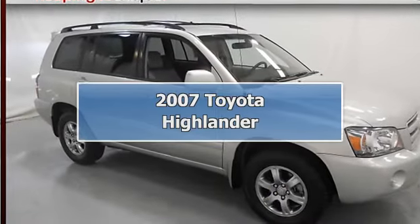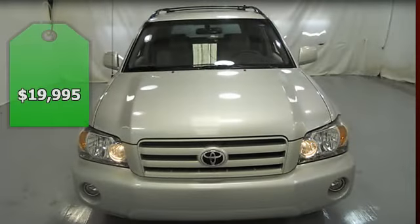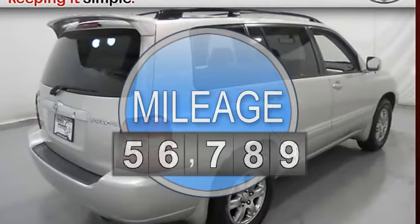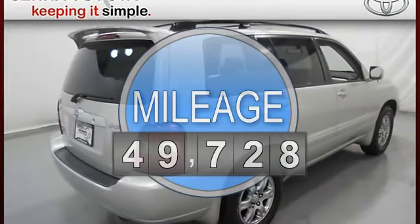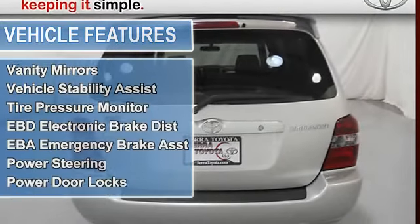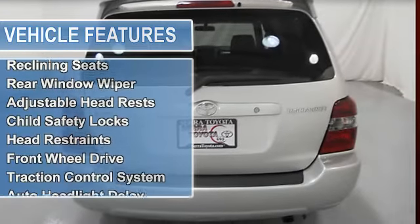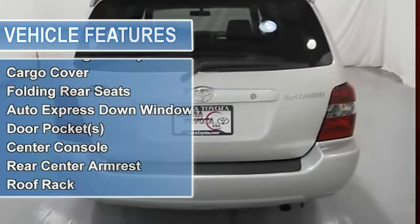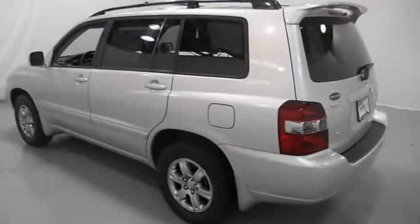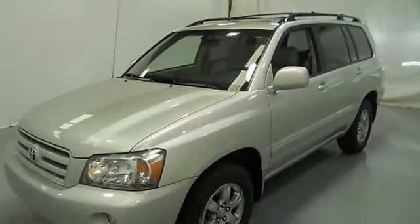2007 Toyota Highlander SUV. This vehicle features the following equipment: automatic, six-speed, multi-function steering wheel, airbag deactivation, air conditioning, vanity mirrors, vehicle stability assist, tire pressure monitor, EBD electronic brake distribution, emergency brake assist, power steering, power door locks, power windows, clock, tachometer, cruise control, reclining seats, rear window wiper, adjustable headrests, child safety locks, and head restraints.